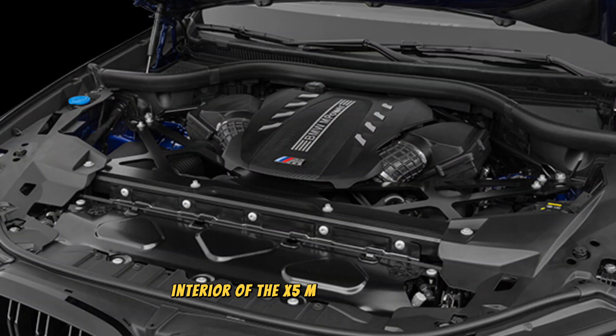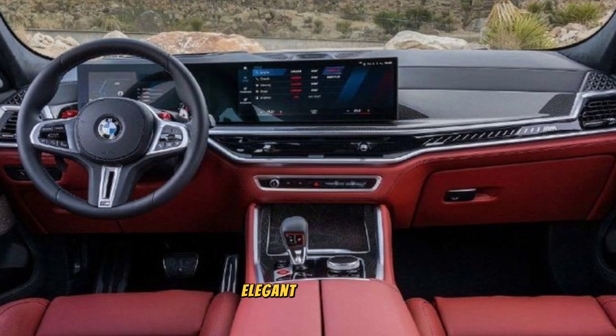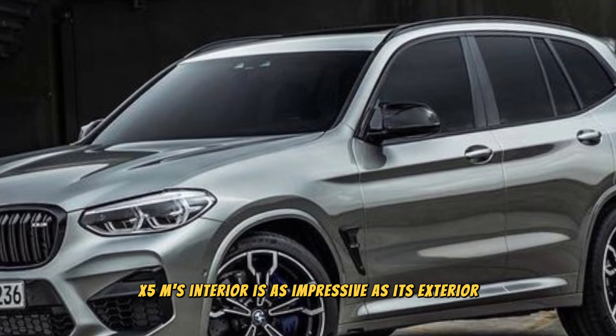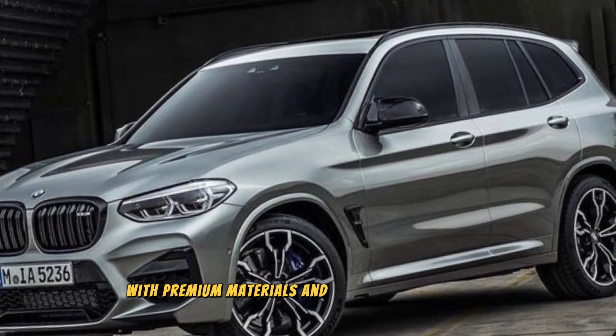The interior of the X5 M is a testament to BMW's commitment to craftsmanship and design. Fine leather upholstery, elegant wood trim, and a panoramic sunroof create an atmosphere of refined luxury. The X5 M's interior is as impressive as its exterior, offering a spacious and comfortable cabin with premium materials and the latest technology.